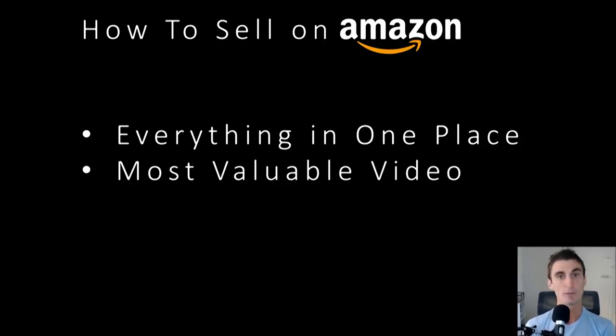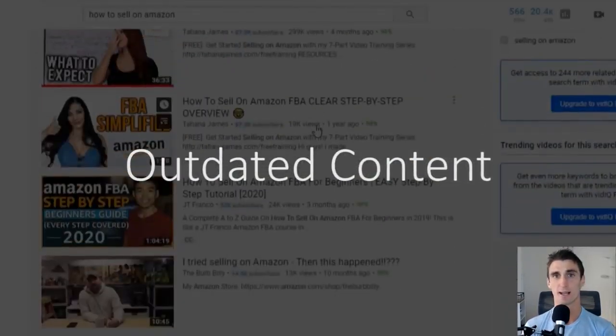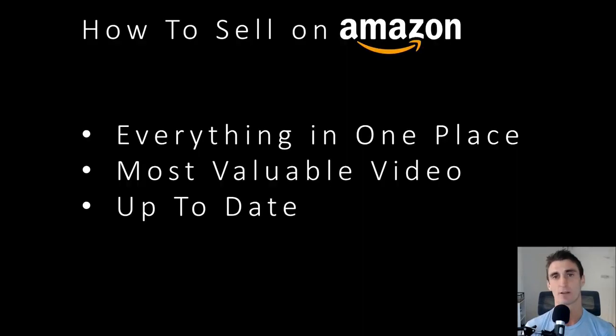I've definitely made probably the most valuable video on Amazon you're going to find on YouTube, and it's also up to date. There are a lot of tutorials on how to sell on Amazon that have the wrong information, partly because a lot of these videos came out in 2018 or 2019. Those videos are just out of date.